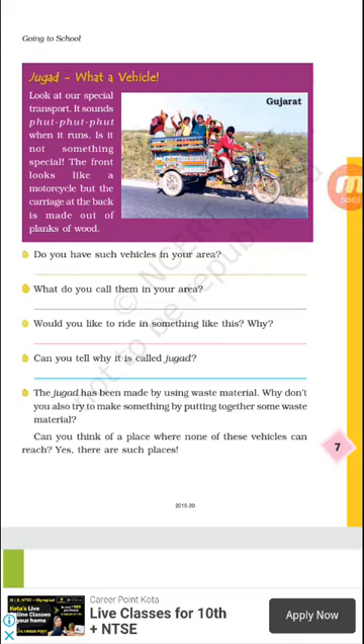Hello everyone, I am back with the second video for Class 4 EVS, first chapter, part 2. Here is the picture of Gujarat Jugad. What a vehicle! Jugad is a type of vehicle. In some places, children use Jugad to go to school. It is a special type of transport, and when it runs, it makes a sound — put put put.